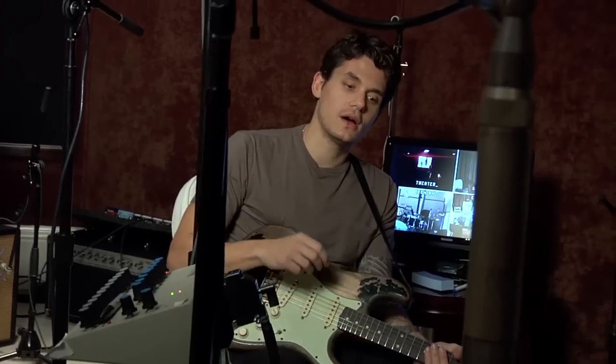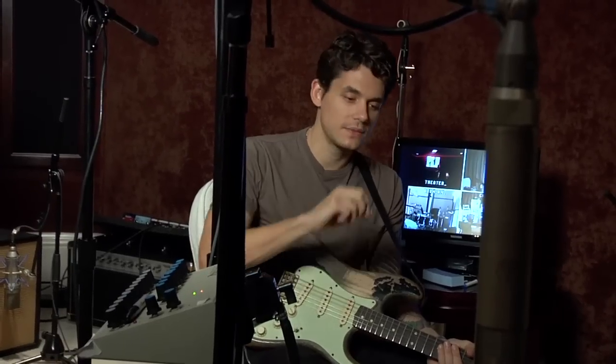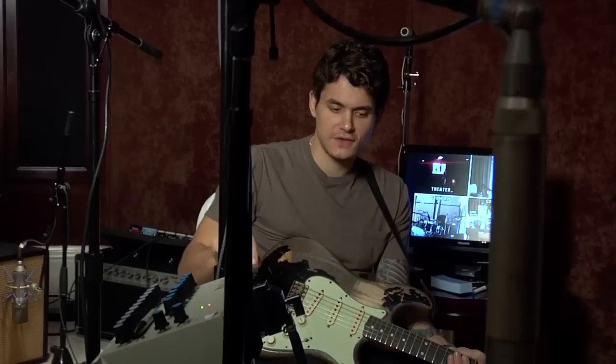I was sitting in detention pretty much all through high school and I would draw my own item details for the Fender Frontline catalog — I'd draw freehand the Strat, the headstock, tuning keys, and I would write the Fender name, John Mayer Signature Series Stratocaster, and start writing all the details out — what kind of pickups and what kind of this and that. So that was a childhood dream, almost more than having a record deal.